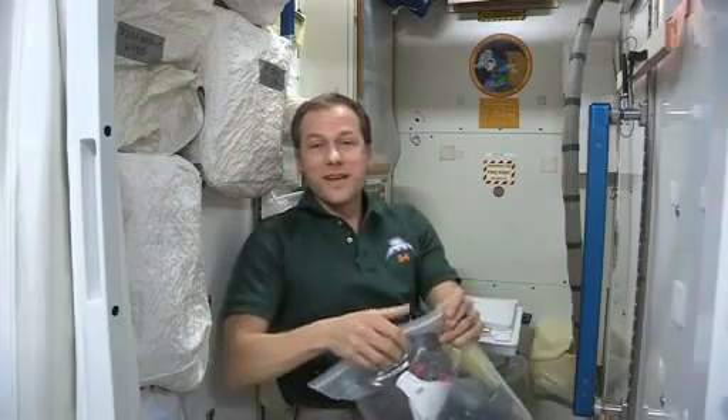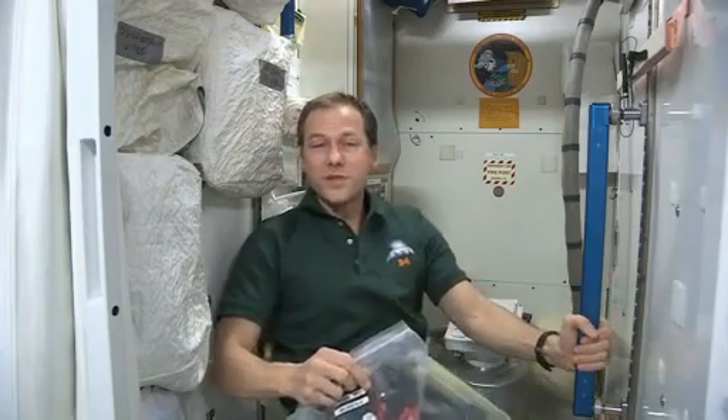It tastes great. It works well, and that means we don't have to fly up water to the space station to keep us alive up here. The station does it all for us.